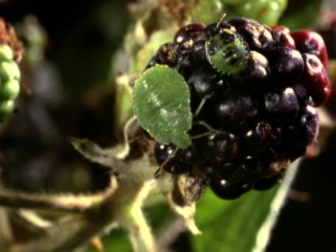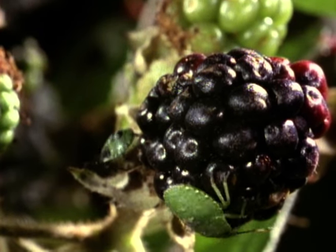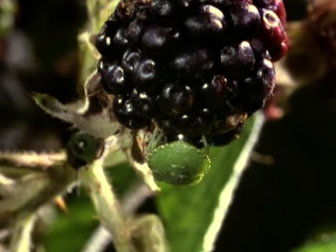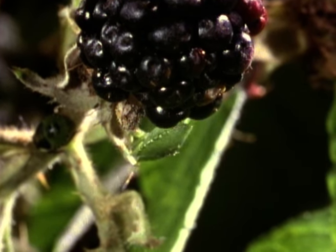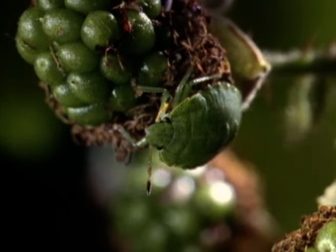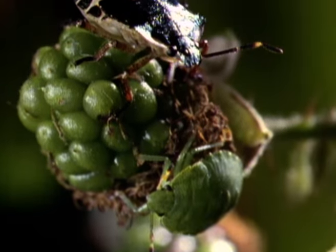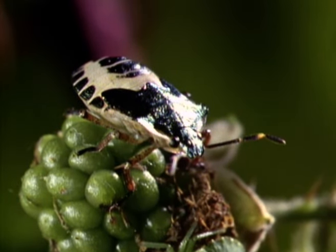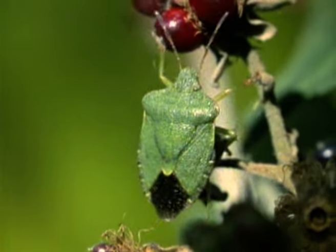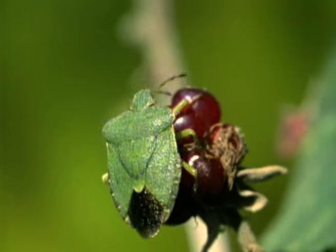Young bugs change gradually, getting a little more like the adult at each molt. The small nymph has shed its skin once, while the larger one is ready to molt for a third time. After the third molt, small wing buds appear. They're clearly visible as black patches on the back of this striking nymph. By mid-July, the young have grown into adults. They have now molted five times and have fully developed wings.